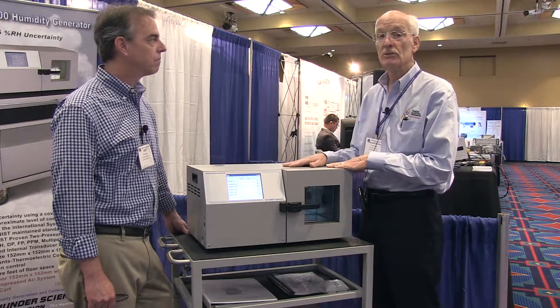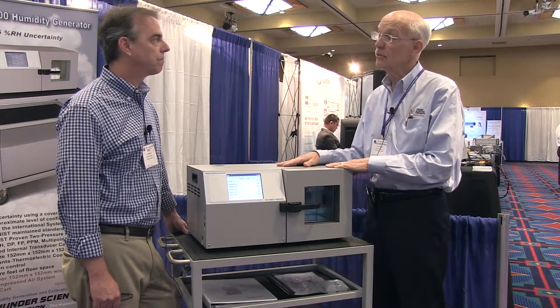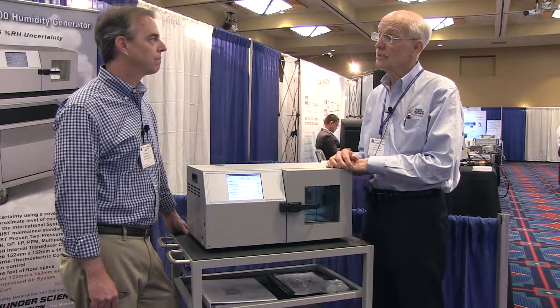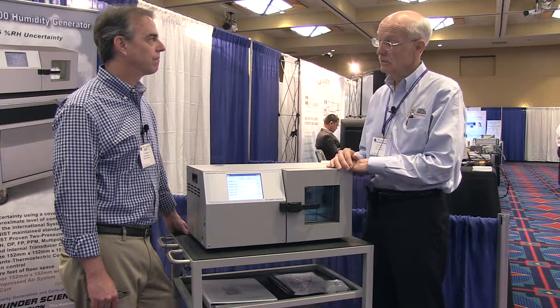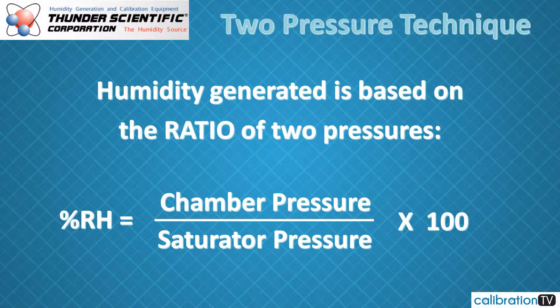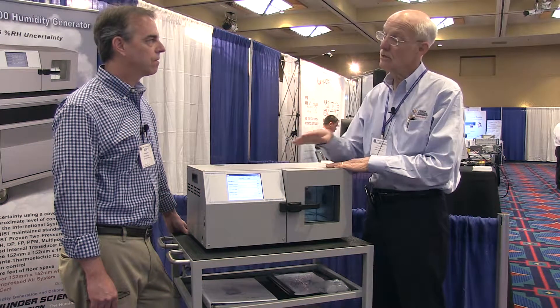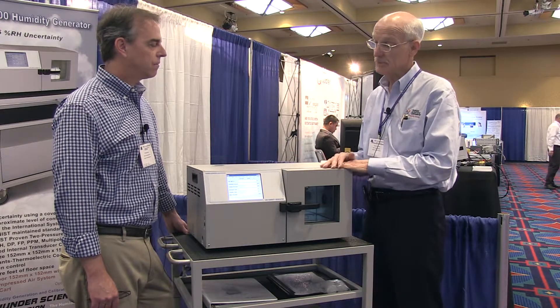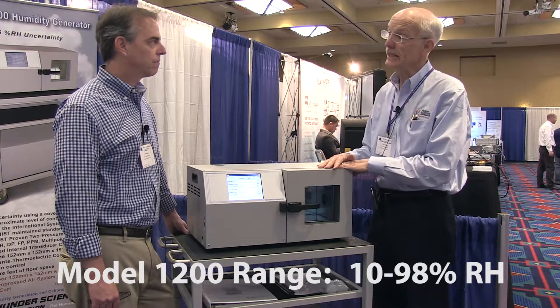The simplicity of the two-pressure system was originally developed by NIST in 1948 — believe it or not — and it has been their standby standard for humidity ever since. You saturate the air at a known pressure, expand it in the test chamber at a known pressure, and calculate the equivalent humidity from those two pressures. As the pressure goes down in the pre-saturator, the humidity value goes up. This unit has a max pressure of 150 psia on the saturator, limiting the low humidity set point to 10% at sea level, with a half percent uncertainty over the full range of 10 to 98% RH.